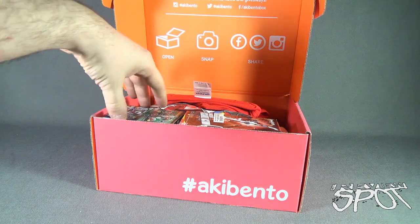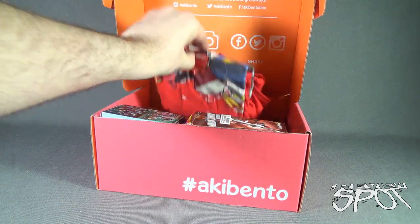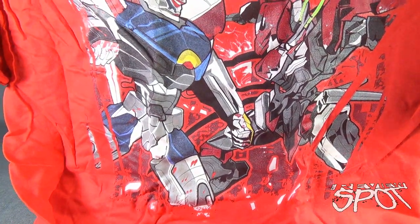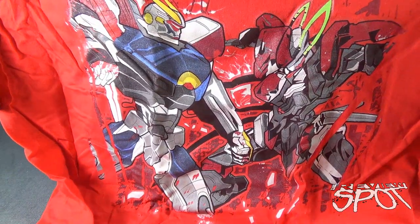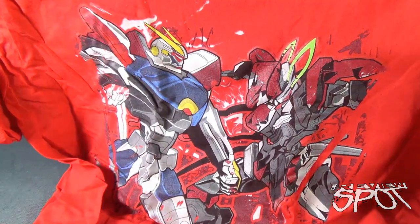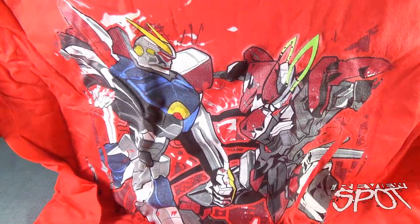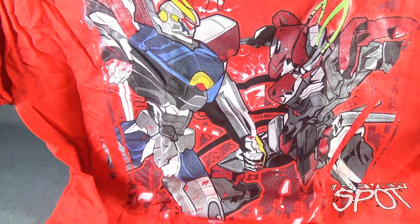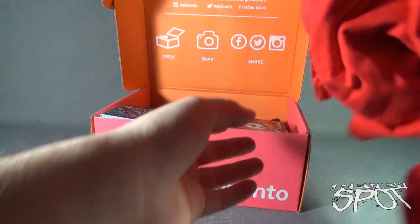Wow, I don't even know where we should start. Let's start maybe with the t-shirt as we normally do here. We've got a t-shirt — it looks like it's Gundam. Size is good. Now, with anime there is so much out there in the world, Spot may probably not know the names of some of these, so I do certainly apologize in advance. Okay, so we got ourselves what does look like a Gundam shirt — nice red shirt. I don't have a lot of red shirts.